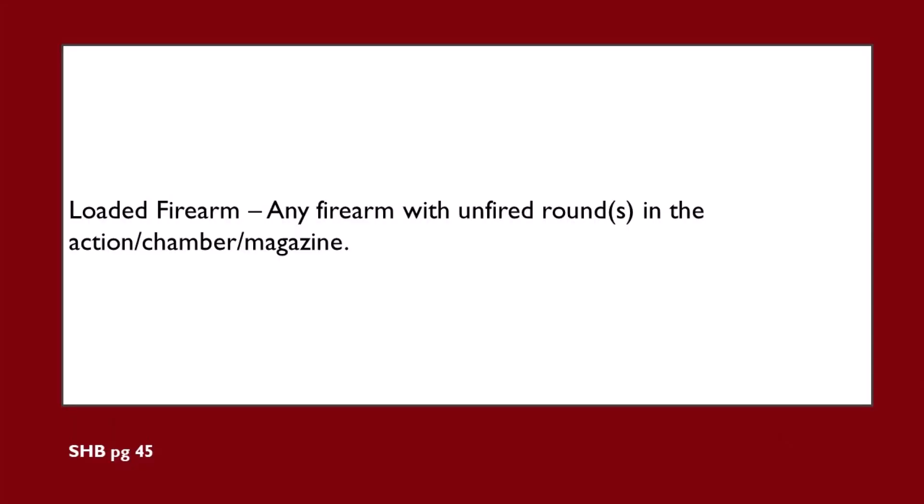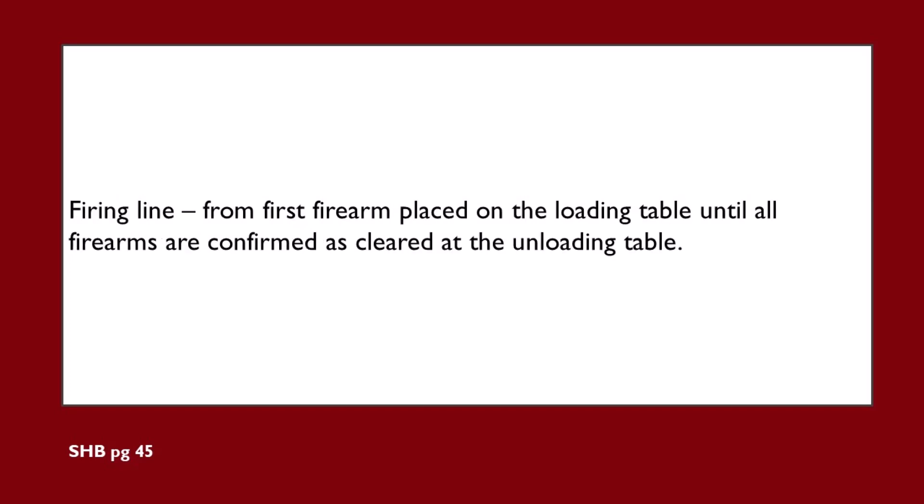So what does all this mean? First, let's talk about when and where this specifically applies. By rule, we're dealing with incidents with unloaded firearms on the firing line. A loaded firearm is any firearm with an unfired round or rounds in the action, chamber, or magazine. The firing line is defined as from the first firearm placed on the loading table until all firearms are confirmed as cleared at the unloading table. So if the firearm has any unfired rounds in it, including rounds that failed to fire, it is still considered loaded and will carry the more severe match DQ penalty.